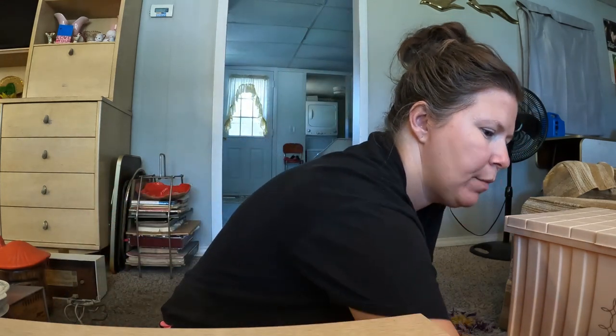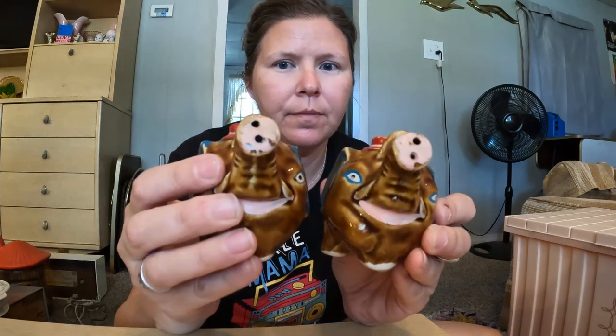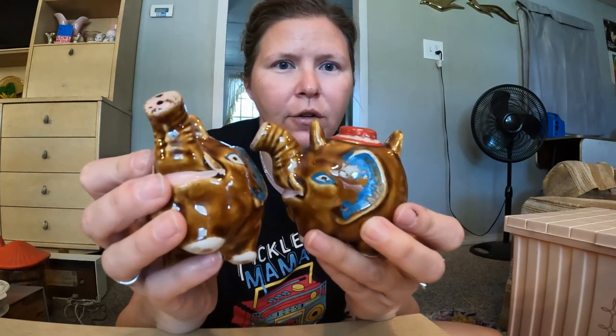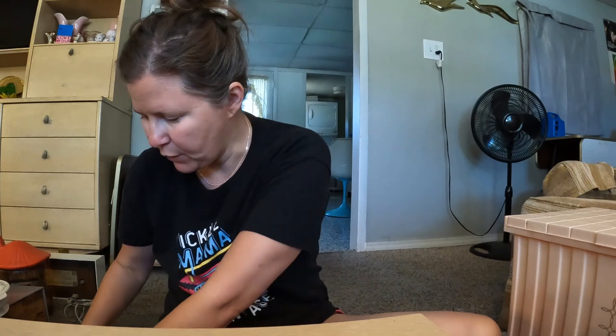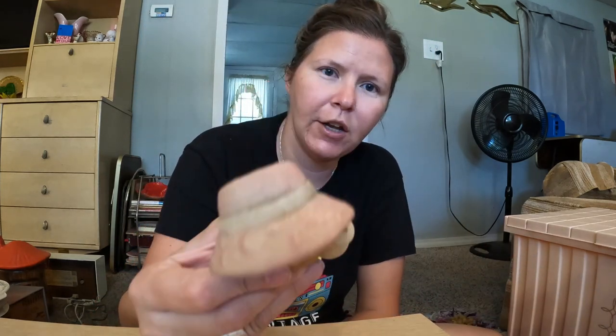These came from the mushroom rummage sale too — they're weird little elephants. I think they were maybe missing a handle or something that went in the holes, but they say S&P on their hats, have funny little faces and blue ears, so I thought they were super different and unique.